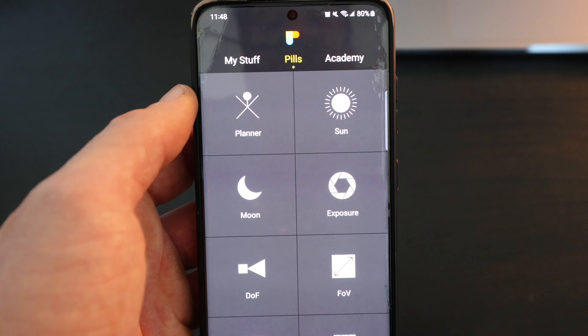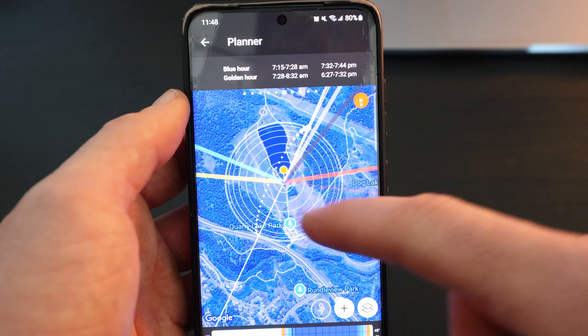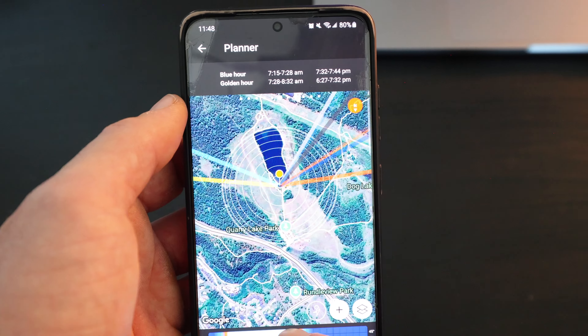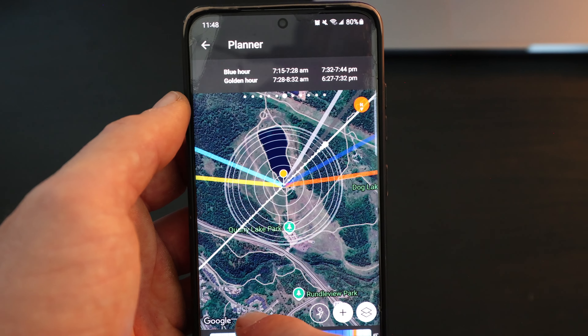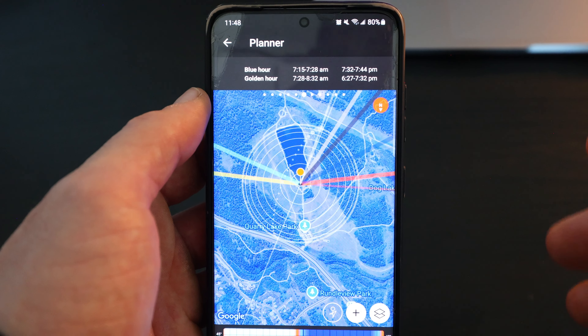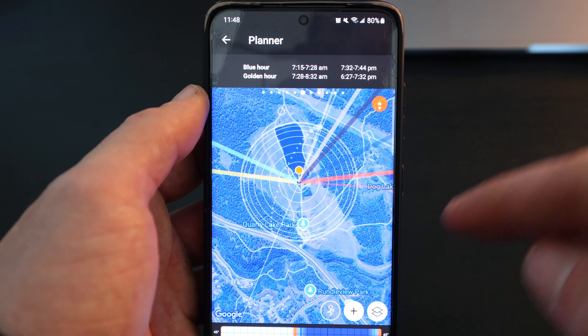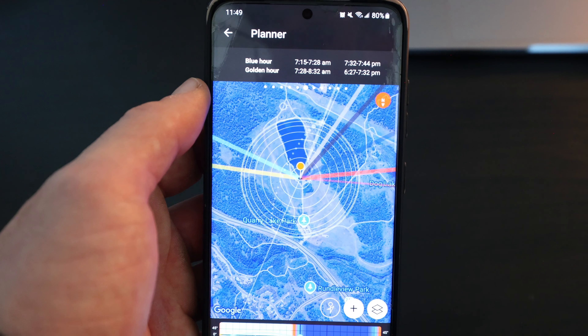Another app I use pretty regularly is PhotoPills. It's a paid app but definitely worthwhile — it's a more in-depth planner. If you press the planner button, you can choose a location and scan through the time to see where the sun rises, sets, or where the Milky Way core shows. If you have a composition in mind and want to know which direction the sun will rise or set and when it'll hit your composition, you can plan that really accurately. Looking at these webcams and apps, it doesn't look like there'll be a lot of cloud tomorrow morning but there should be fresh snow on the ground, so it's definitely worth heading out.